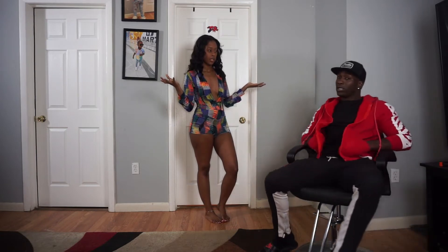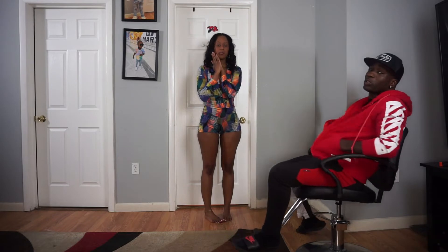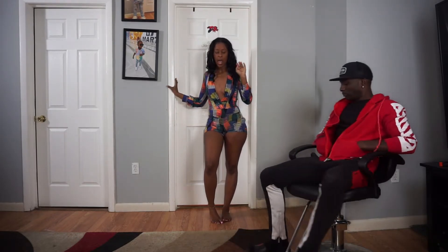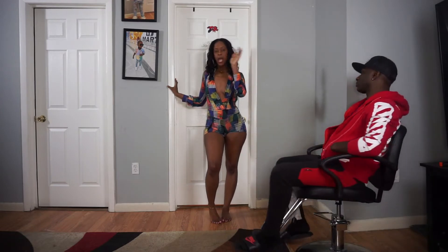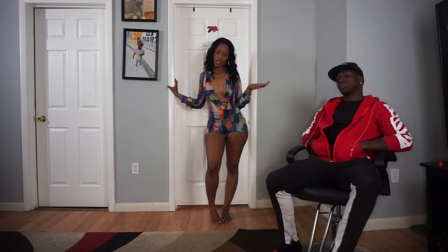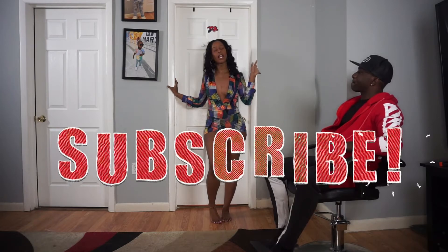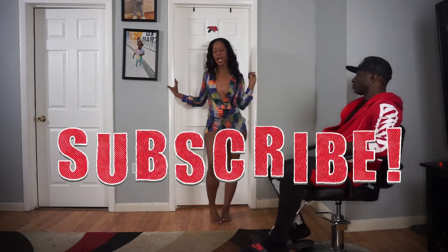Help me out in the comments — rate my outfits as well. I'll drop the links in the description for everywhere I got everything. And before we get into it, don't forget to like, comment, and subscribe, and hit the bell notification to get notified every time we post a new video.